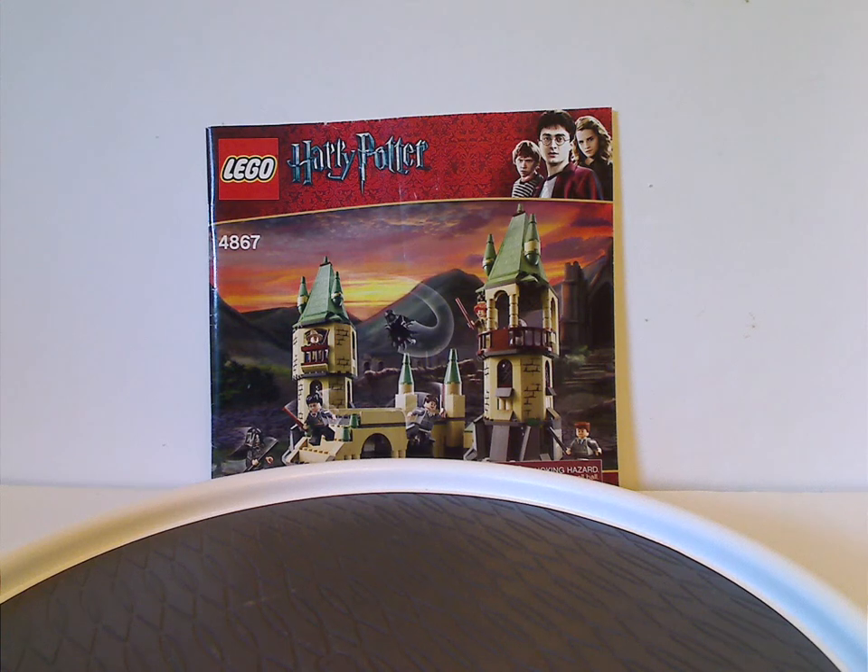Hello everyone, Dylan here. Happy Throwback Thursday, and the rotation leads us to a Harry Potter review. Today's is on the Hogwarts expansion set from 2011.